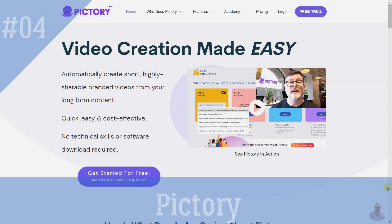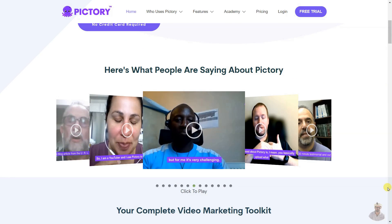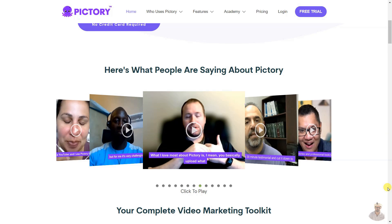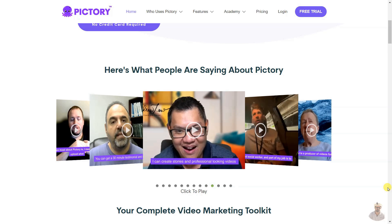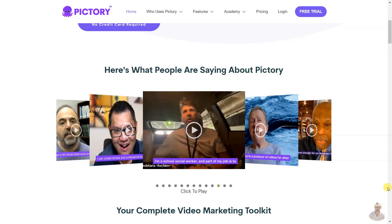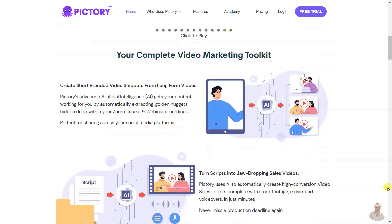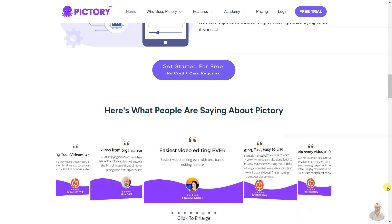Pictory is a video marketing tool to make short, highly shareable branded videos from long-form content quickly and cost-effectively. Create stunning sales videos, repurpose your content, and add captions to your videos automatically, all without any technical skills or software download required. Get started today and reap the benefits of increased engagement, organic reach, and boosted search engine rankings.